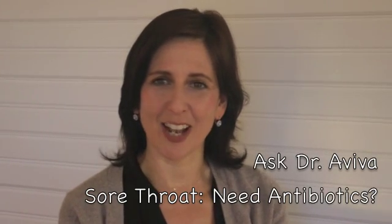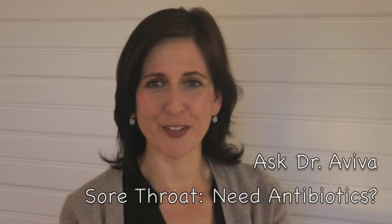Hi everybody. Welcome to Ask Dr. Aviva. I'm Dr. Aviva Ram. This week's blog is about sore throats and how to know whether you need a strep test or antibiotics, or whether you can just treat a common sore throat at home.